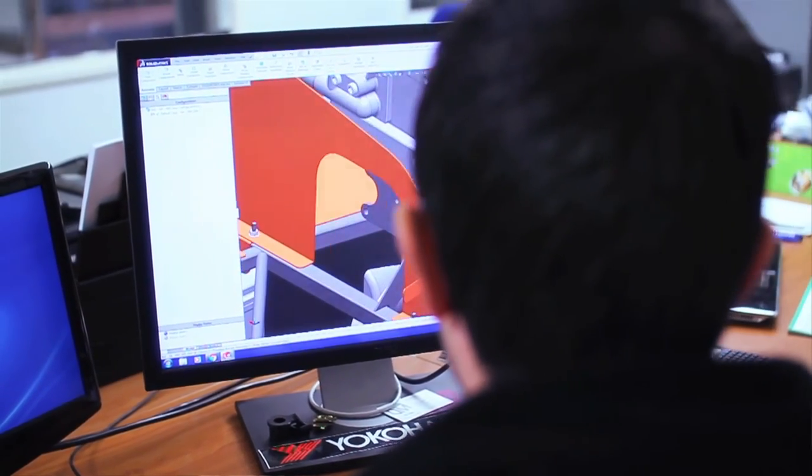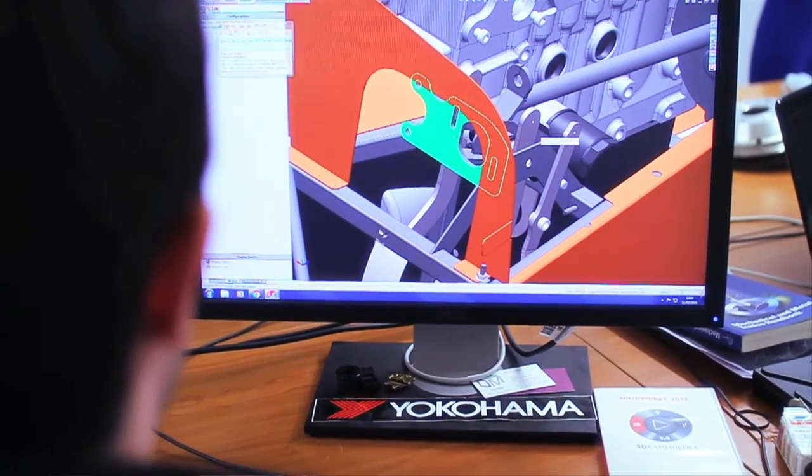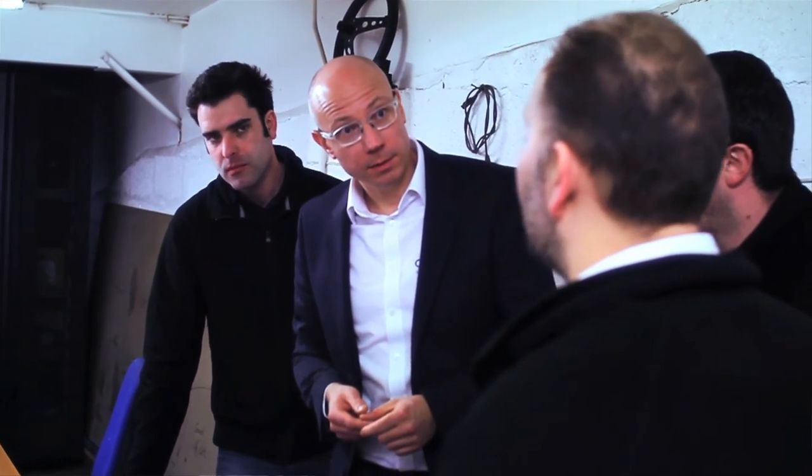The support from CAD Tech has been spot-on, especially the reviews when new software launches come out, going to the seminars — new features are always put in front of you and it opens your eyes. The technical support through the online portal has been absolutely superb. You come up against a problem and within 10–15 minutes someone's on the phone telling you how to do it.